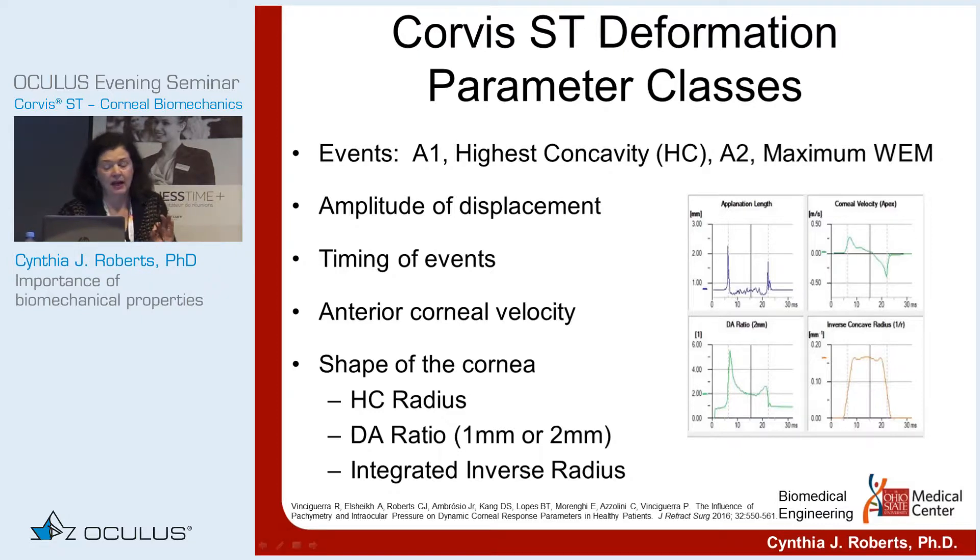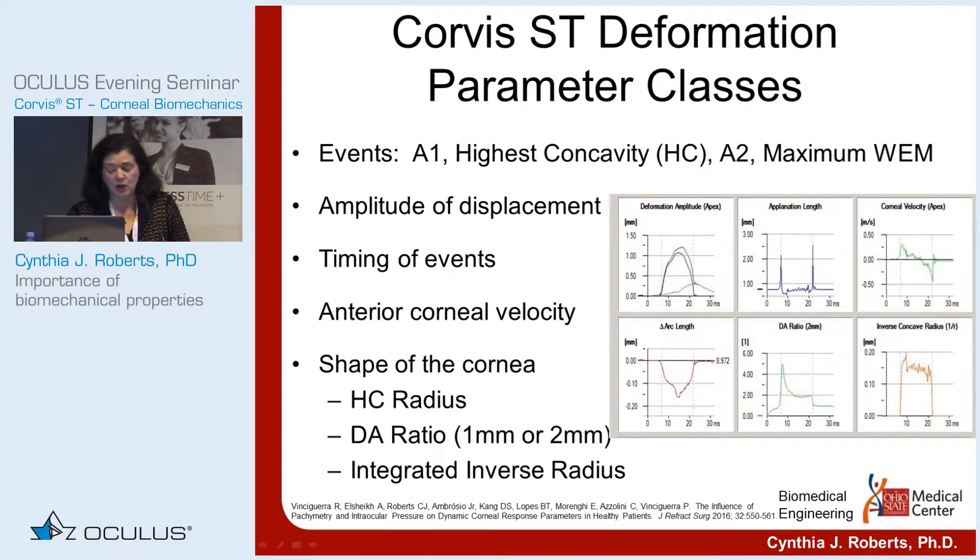The shape of the cornea is captured by highest concavity radius — the curvature when the cornea is most concave — and deformation amplitude ratio, which is the ratio of central deformation to 2mm out, averaged on both sides: central over peripheral. And integrated inverse radius has been shown to be extremely sensitive to picking up differences in biomechanical states of corneas. This is curvature — inverse radius is curvature — and it's integrated as the area under the curve between first and second applanation. Very sensitive parameter.